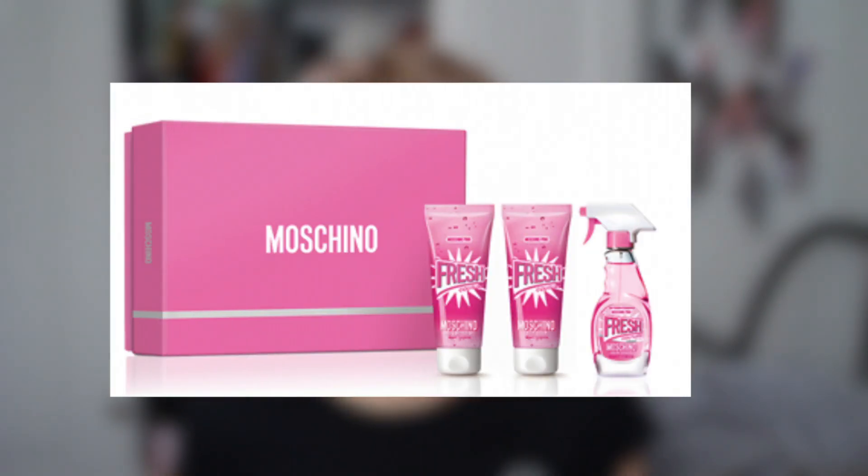I found a Narciso Rodriguez perfume set — this comes with a moisturizing body lotion, a shower gel, and the perfume. The packaging is so cute. It's currently £49 when the value is £77.50, which is such a good deal.